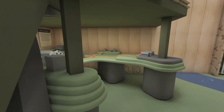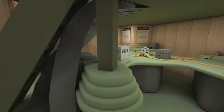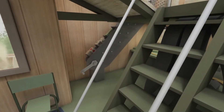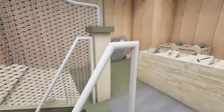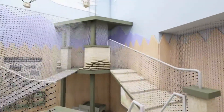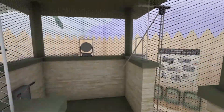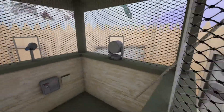A play table lets children build a fort at their own size. The conveyor moves equipment up the tower to be distributed around the fort. The observation deck lets kids see things from a whole new perspective. Up in the sky, a cargo plane drops crates that kids can control from the third tower.